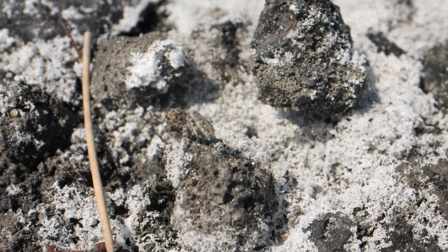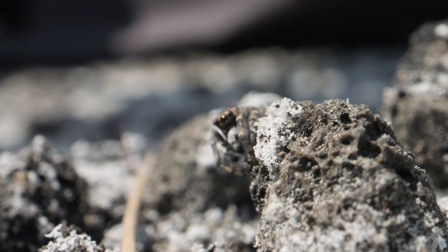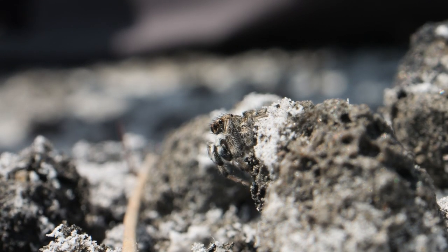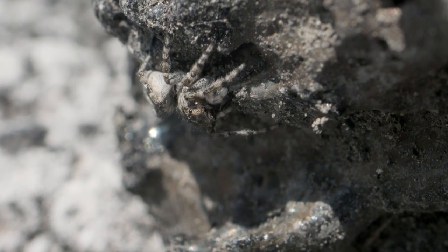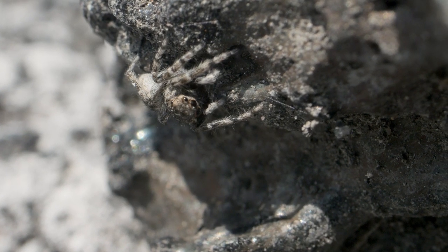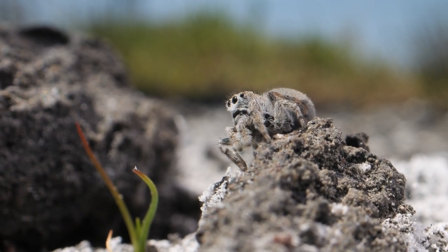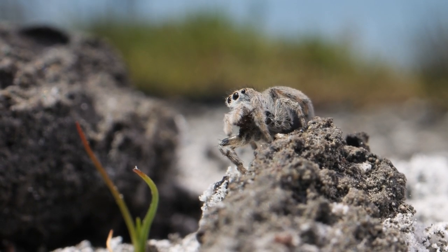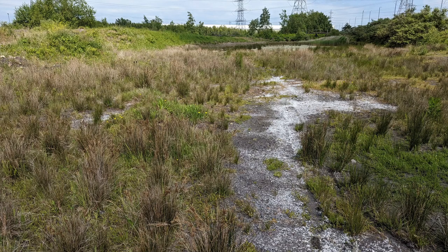But that wasn't it. Tom managed to find two more — a male and a female. They were very active in the hot sun, and the male seemed to be trying to attract the female by waving his pedipalps. I got a couple of quick clips before this one too disappeared into a bit of clinker. Then the female jumped onto the same bit of clinker, but sadly she just disappeared too. By this point it had got really hot, so we called it a day, but we're both happy to have found them again.